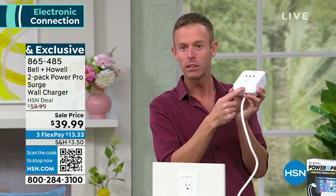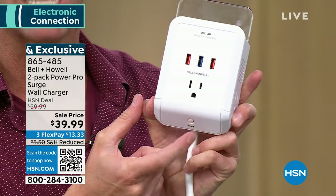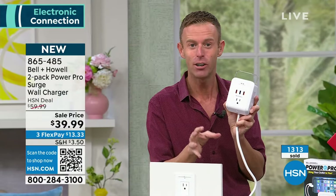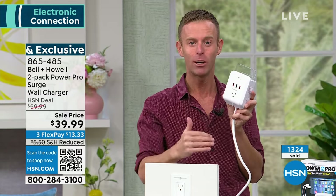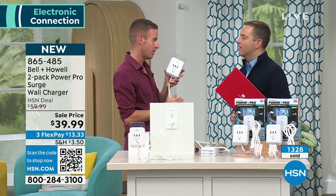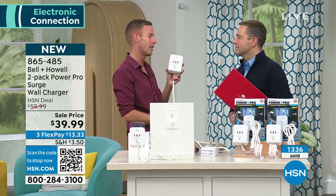There is a reset switch on the bottom. If you ever blow a fuse, it resets here — not at your circuit breaker, so you don't have to go down to the basement. Bell & Howell has been around 116 years, present in 99 countries. Rapid charging and surge protection are not cheap to manufacture, and the price on your screen really doesn't reflect the quality. Nearly 1,400 reserved. Let us know what you think by leaving a review — Chad actually reads them all.